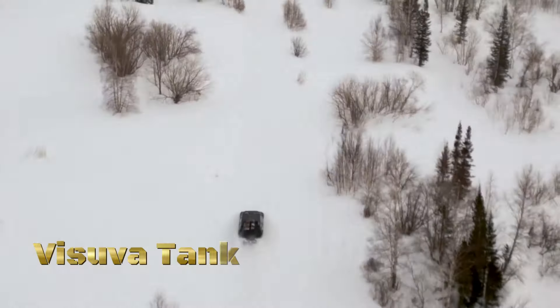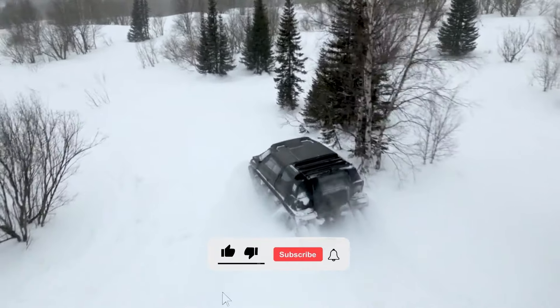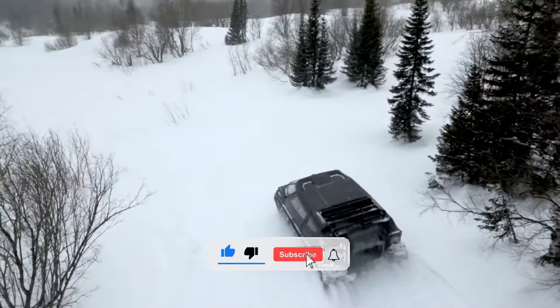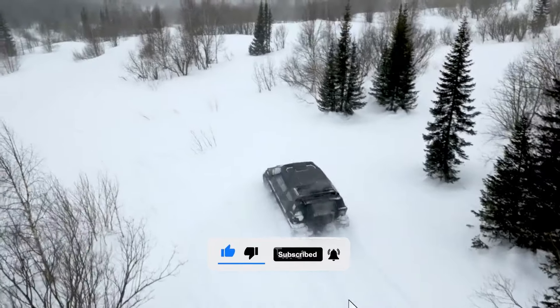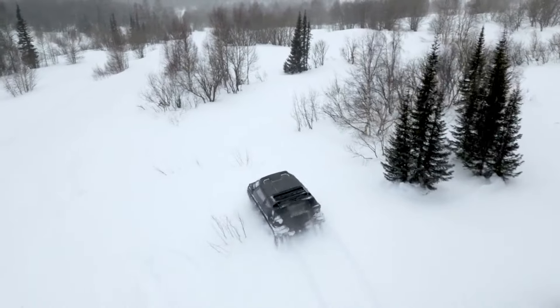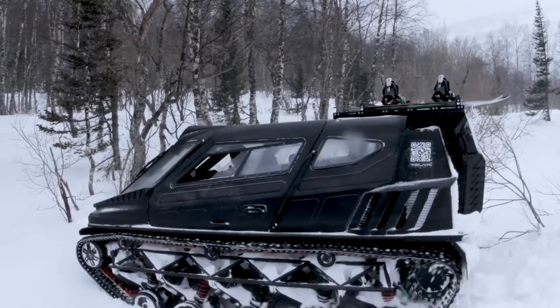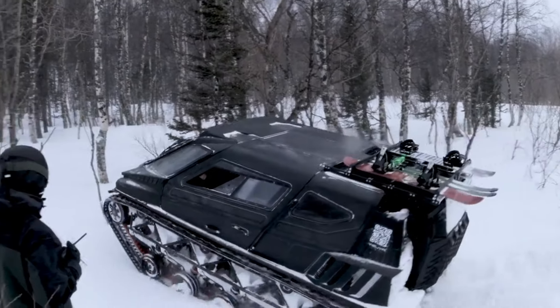In a world where innovation meets necessity, where challenges demand solutions, there emerges a beacon of hope — the Visuva Tank, the epitome of technological marvel and sustainability. From the rugged terrains of deserts to the lush greens of forests, the Visuva Tank reigns supreme, conquering every landscape with ease.